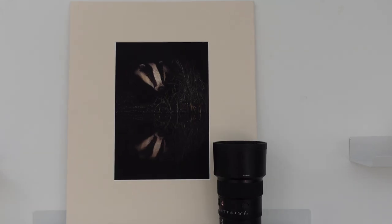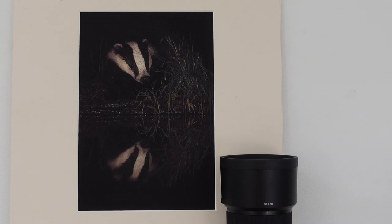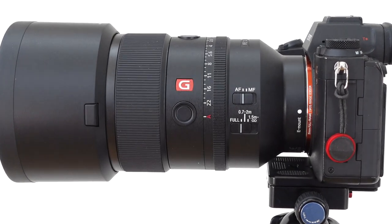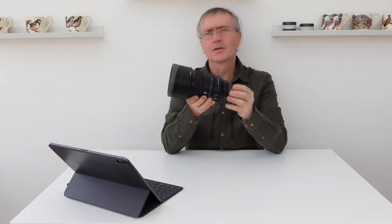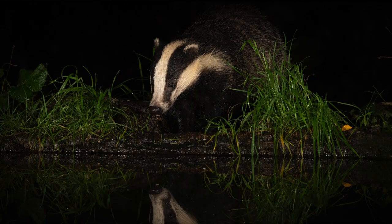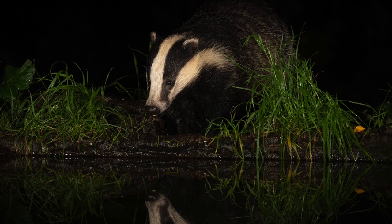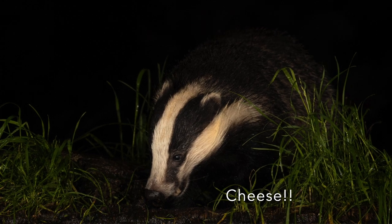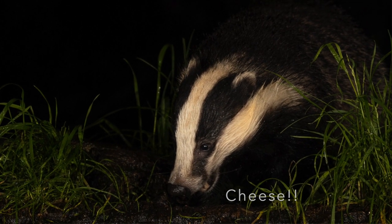Sometimes in wildlife photography you just want to go for sheer speed and fast action. A lot of our action happens in low light conditions, so you need a f1.8 or f2.8 — a very fast lens which enables you to take shots in gloomy and dark conditions where otherwise you wouldn't have been able to. That's why in our kit bag we have the 135mm f1.8.